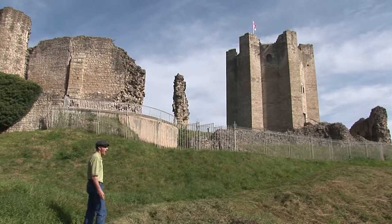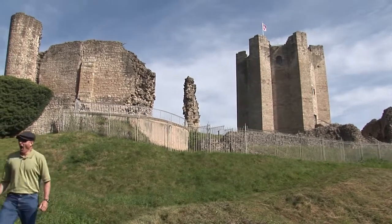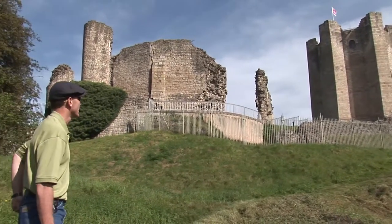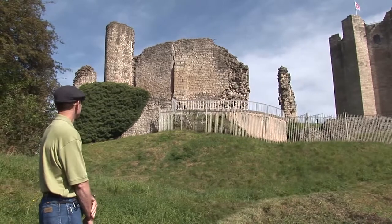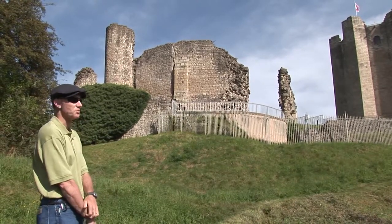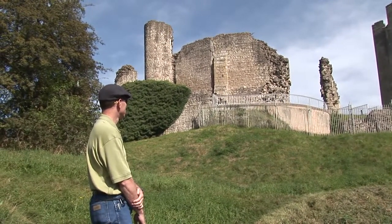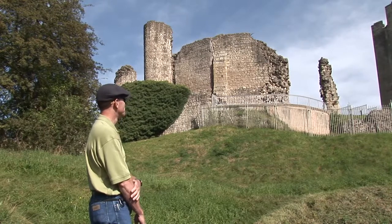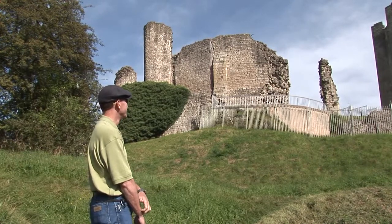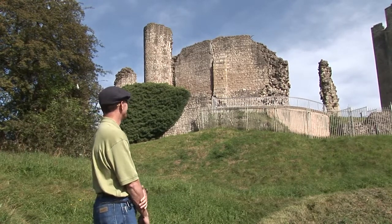The view from the top is absolutely stunning. They really picked out the highest point of land. But they also picked it for defensibility — you want the high point. It was defense, might. It was to send a message: we're in charge, we're boss. And when we want taxes, you will pay. Otherwise, we have some rooms reserved — without a view.